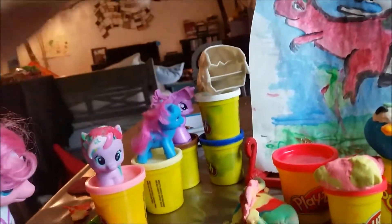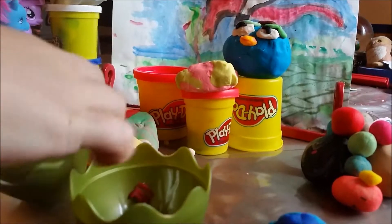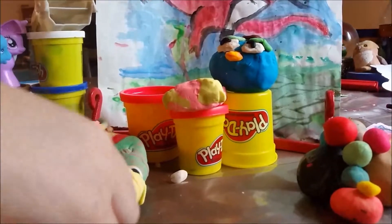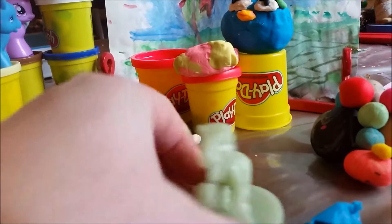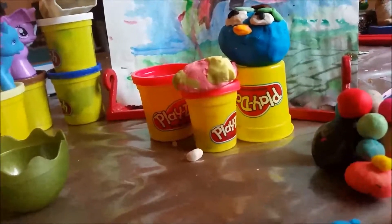A bag. What is that? It's a dinosaur and a kitty cat. Oh my gosh, put it over here. A dinosaur. He's a nice dinosaur.